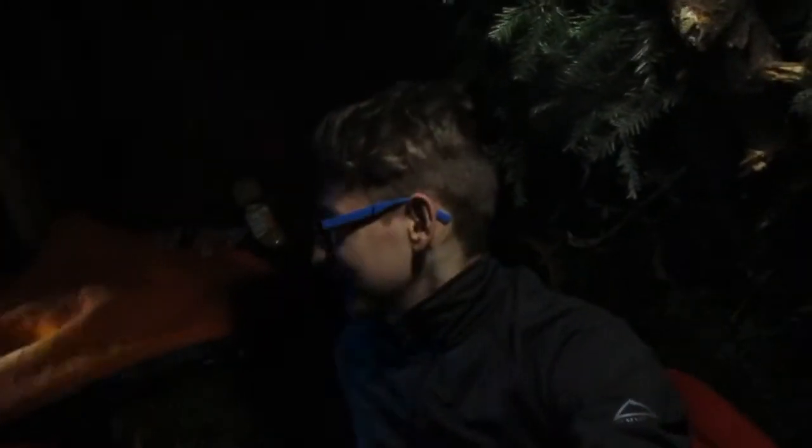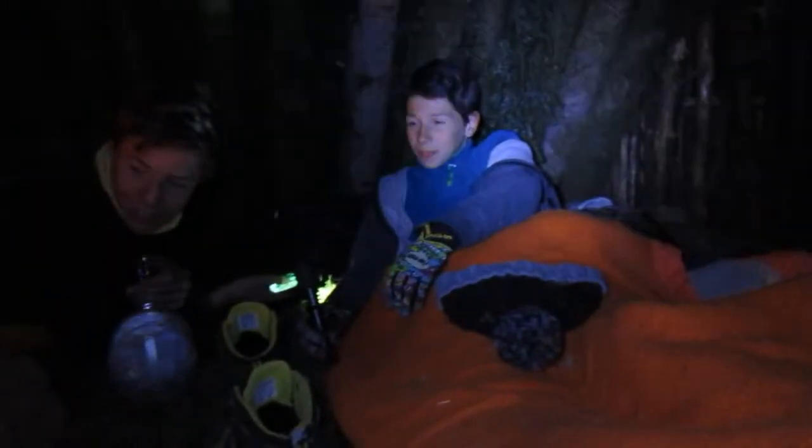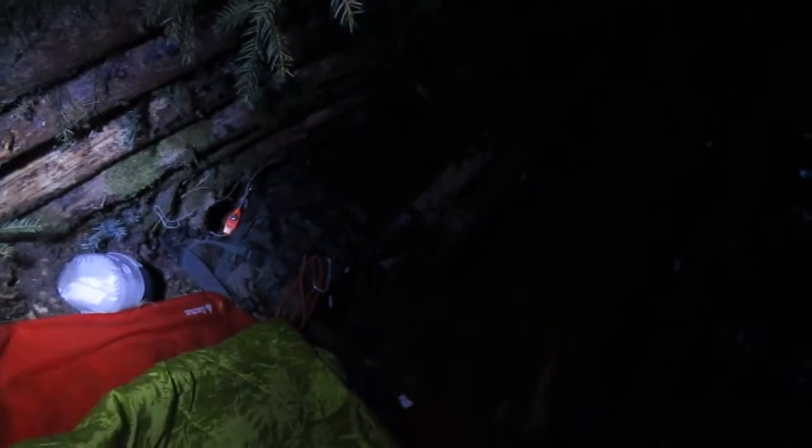On est actuellement dans la cabane. Corentin est à droite du petit four, moi je suis à gauche. On va voir chaud cette nuit. Il y a Théophile d'un côté avec la réserve de bois, et les rations. Actuellement on va rien foutre, on va veiller. Il y a mon sac de couchage et mon sac à viande que je dois mettre en plus, et puis on va aller dormir.